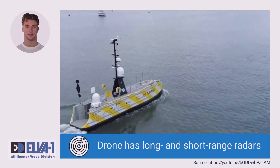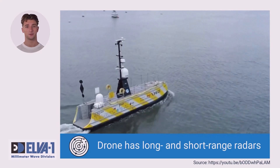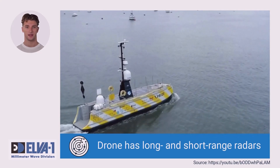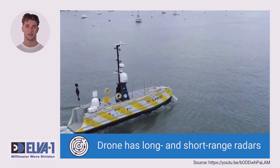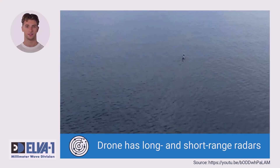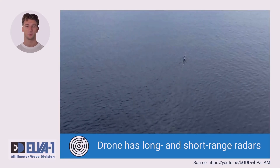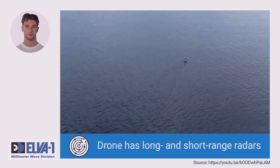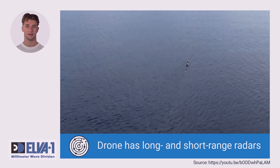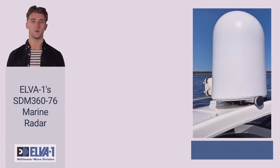Common boat radars on the market have insufficient accuracy for drones and have a blind spot. Using video cameras to remotely control a drone is often useless because of the constant splashing of the lens with sea water or rain. An important advantage of E-band radar is its very low radiated power, which is safe for people on board, in port areas, and for the environment — it is even lower than the emitting power of the iPhone you use all day.